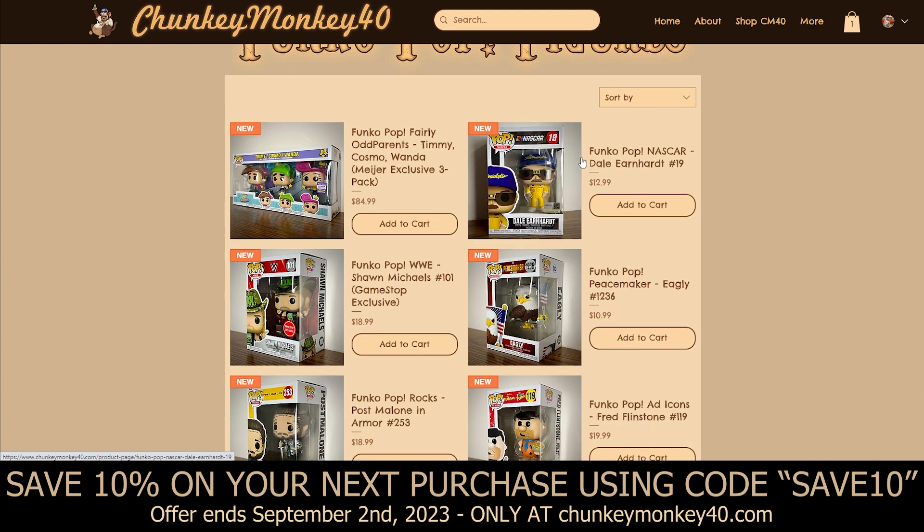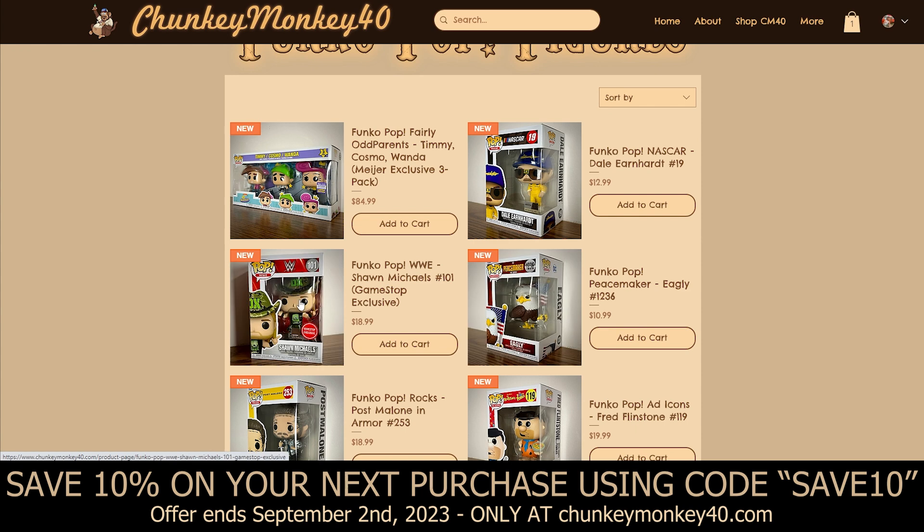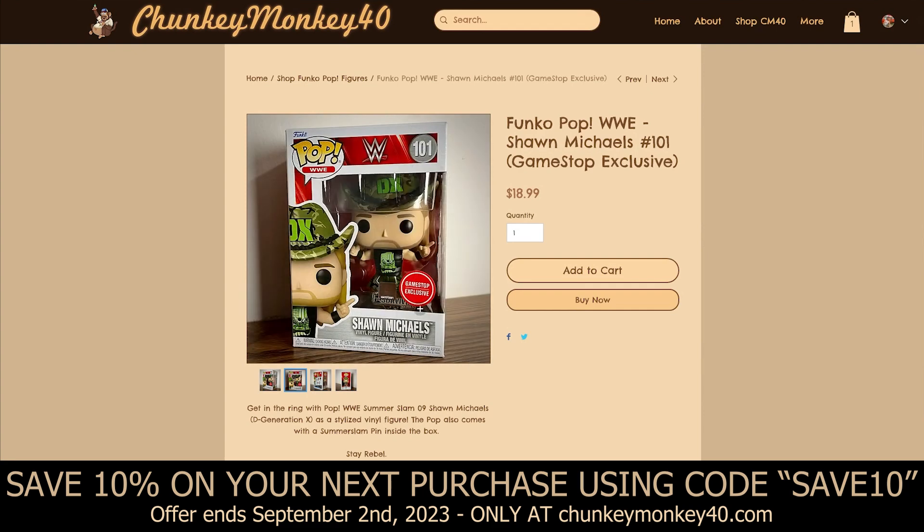We've got Eagly from Peacemaker — that's a pretty cool Funko Pop. I don't even know the show Peacemaker, but I bought it because it's a bald eagle holding an American flag, and that's badass. Then we've got Shawn Michaels, a GameStop exclusive for the WWE series — it actually includes a SummerSlam pin, which I think is pretty neat. You can see the pin and the WWE Survivor Series branding on the package.